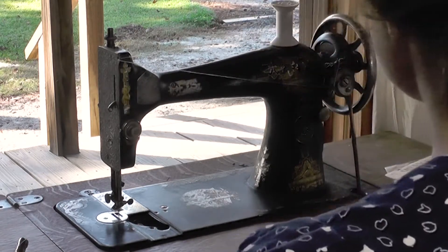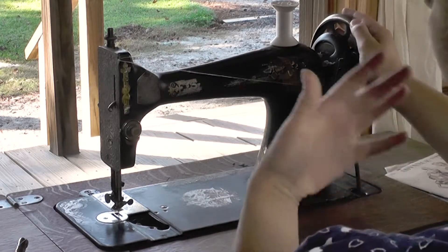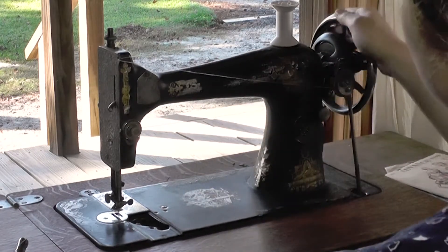The bobbin is in place and I can now power this with the belt and my foot, and it's going to start winding up that thread.